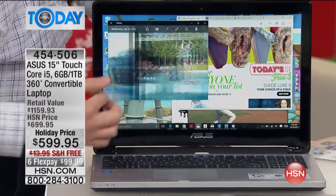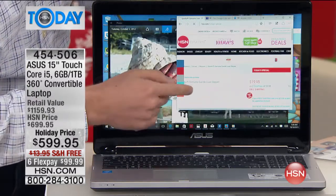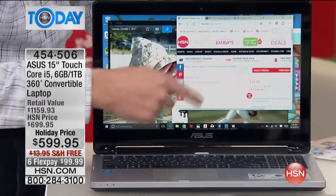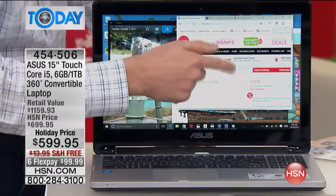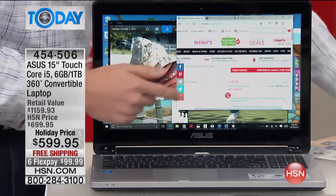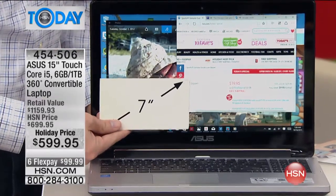It's a 360 convertible laptop, which means it's a laptop, and then it folds completely in half to become your tablet. It's a 15-inch tablet touchscreen. We don't do tablets that big. It's the first time we've ever done this with a built-in DVD player. Yes, it has a slotted DVD player.